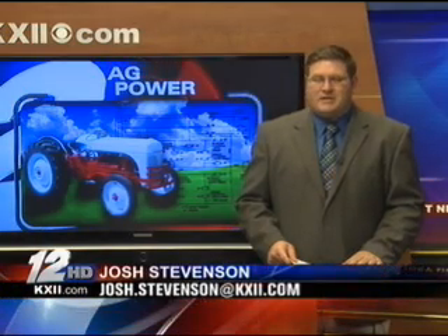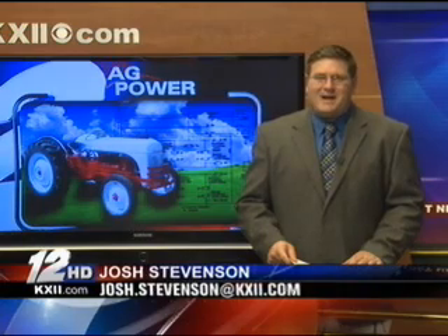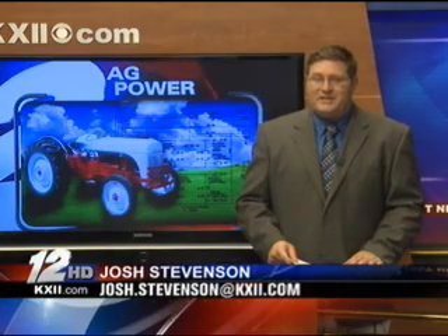While many of the top automakers have dragged their feet when it comes to electric vehicles, one class at Bonham High School has gone full speed ahead with the technology. Over the past five months, they've been working to breathe new life into one old Ford.